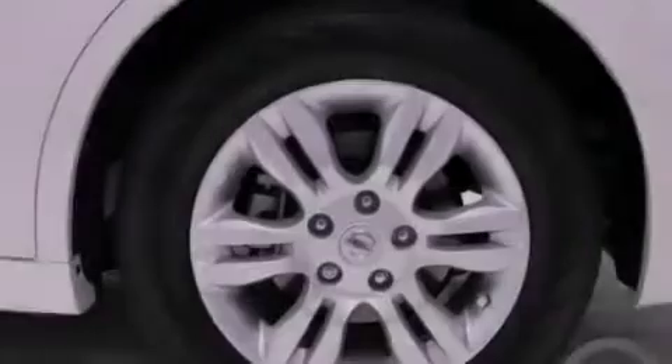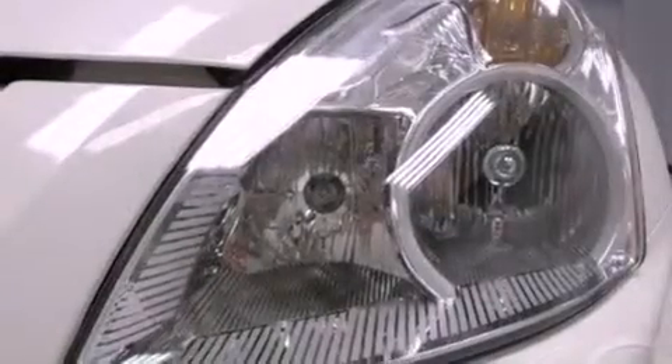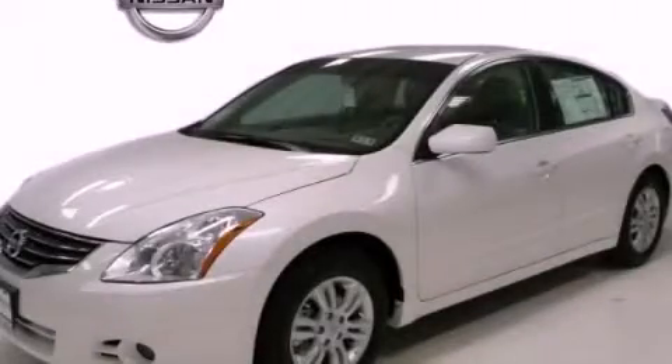With an EPA estimated rating of 32 miles per gallon on the highway, its fuel efficiency will save you time and money. Call now to find out how you can own this breathtaking automobile.